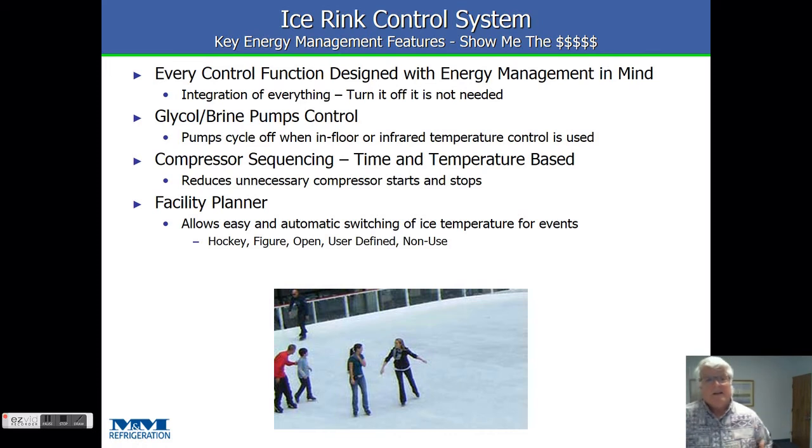Because of where we came from, energy management is a key fundamental built-in feature of our system. Everything is integrated together so we can turn stuff off if it's not needed, unload stuff if it's not needed, with a constant focus on running the least amount of equipment as possible. Brine pumps, if we're running on in-floor or infrared, we can turn them off. VFDs on condensers and brine pumps also help a lot. Everything from the sequencer to the condensers, we're controlling as energy-efficiently as possible. The facility planner allows us to set things up and do things automatically based off the calendar.